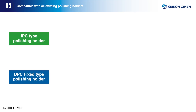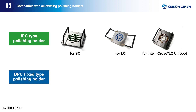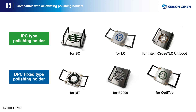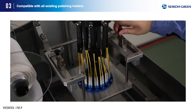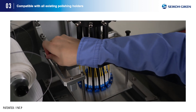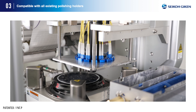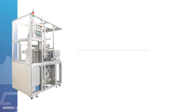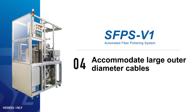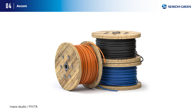Most of the IPC type and fixed type polishing holders in the four-point post system that have been sold by Seiko Geek Ken for many years can be used. Since the polishing pressure can be adjusted on the FA polishing machine, it can be used for various types of polishing, especially with the fixed type polishing holders. The system can also accommodate large outer diameter cables.